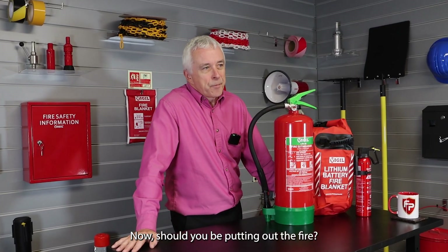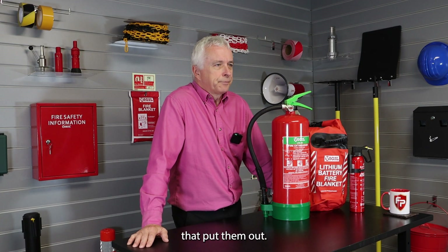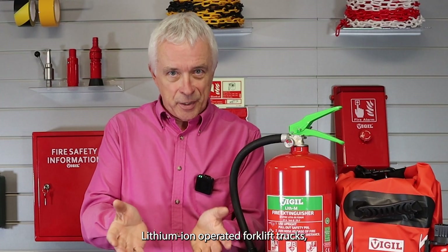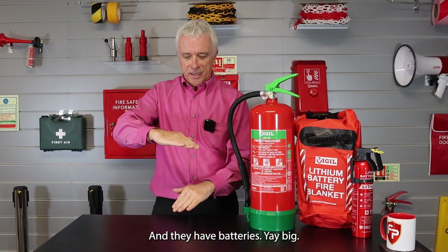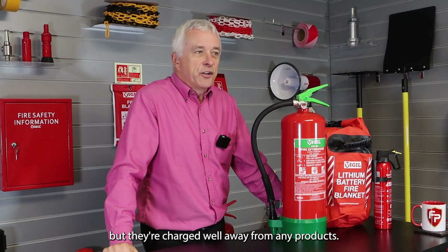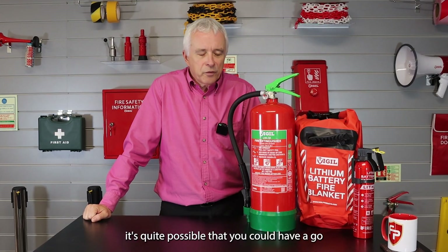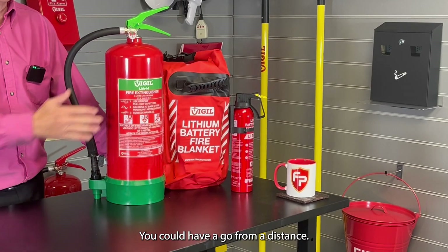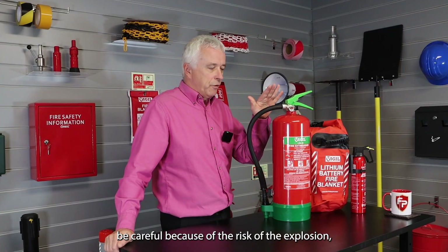Now, should you be putting out the fire? Personally, I would say no — and you might think that's odd from someone who sells fire extinguishers. But if you went into our warehouse, we have electric lithium-ion operated forklift trucks with large batteries, charged well away from any products. If one of those started to spark into life, it's quite possible you could have a go before it spread. You could throw a blanket over it or have a go from a distance. But be careful because of the risk of explosion.